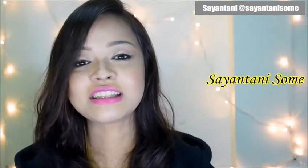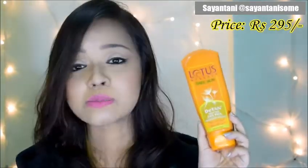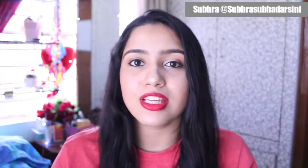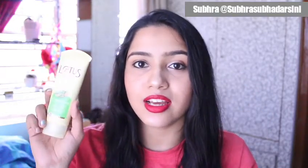Hi guys, my name is Shantini and my channel's name is Shantini Show. My favorite face pack is from Lotus Herbals — the Lotus Herbals D-Tan After Sun Face Pack. I love using this after being out in the sun for a long time. It instantly refreshes my skin, takes away the dullness, brings a glow to my face, and makes my skin feel really good. It's one of my favorite face packs.